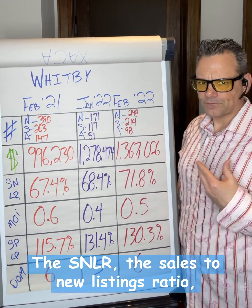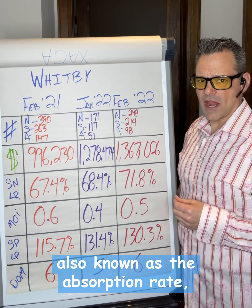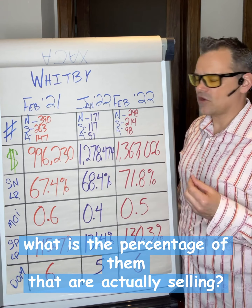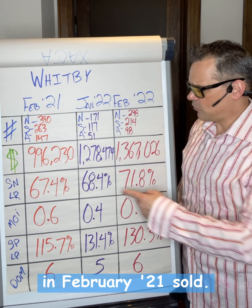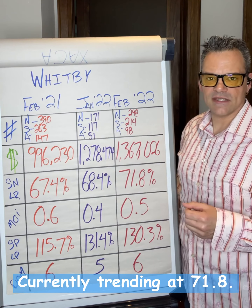The SNLR — the sales to new listings ratio, also known as the absorption rate — tells us out of the homes coming on the market each month, what percentage of them are actually selling. So 67.4% of homes that came on the market in February 2021 sold, 68.4% in January 2022, and currently trending at 71.8%.